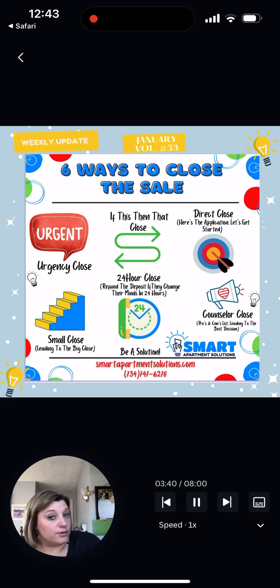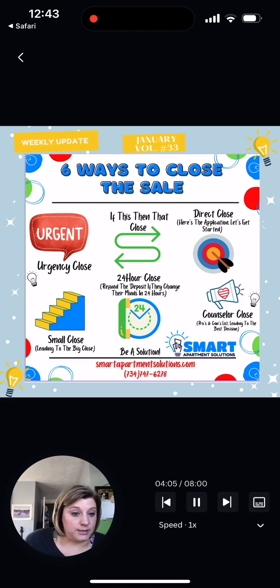My most favorite close is the direct close. That's essentially where you make the assumption that they want to apply. The reason you're making this assumption is because you have apartments to offer, and they came to you looking for an apartment. In today's world, customers don't physically come and look at an apartment until they're really, really serious — you've made their top three apartments and they really want to live at your property. They're essentially just making sure that you're legit. So you make the assumption that they want to live there and say: okay, here's the application, go ahead and complete this and let me know if you have any questions.